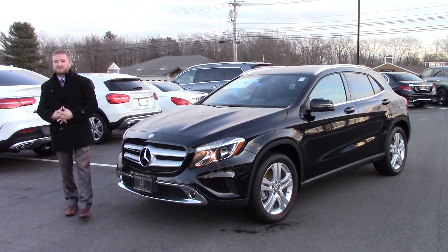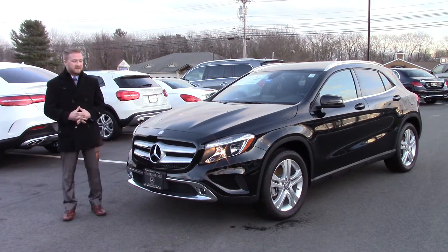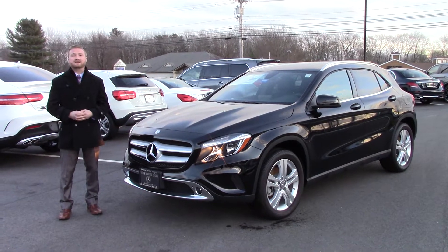Hey Steven, this is Nick at Prime Motorcars Mercedes-Benz with the all-new 2017 GLA 250. I wanted to make a video on the exact unit that you selected. I have it right here in stock, ready for immediate delivery.